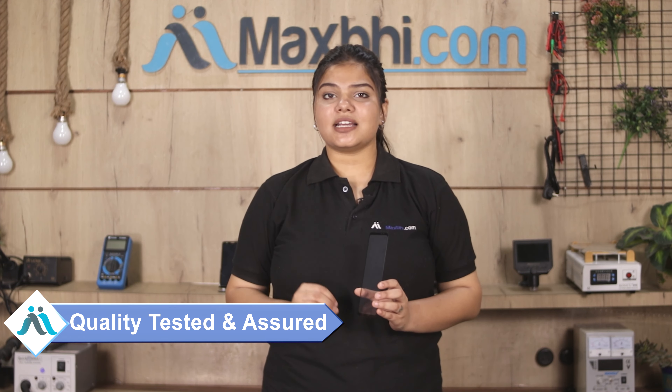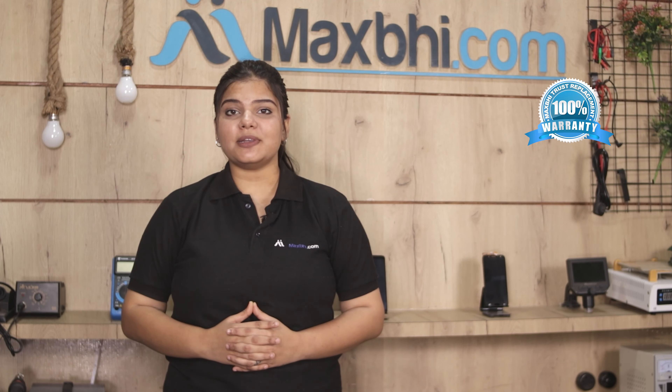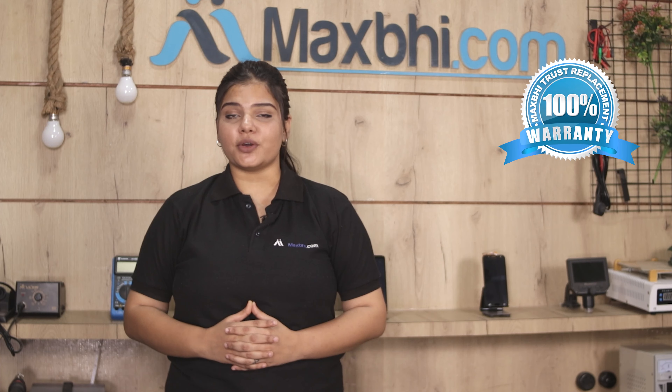This front glass will be thoroughly checked and quality assured. Also, for the ASUS ROG Phone 5S, Maxp.com has a replacement warranty, so you can buy with confidence and have no problem.